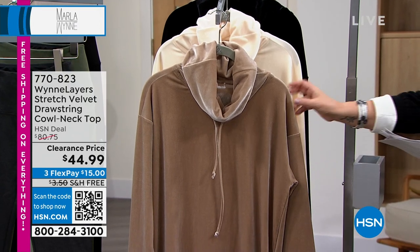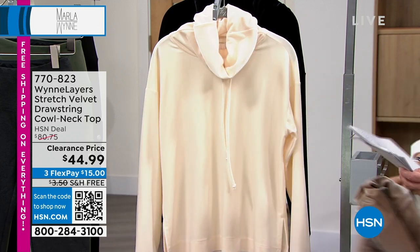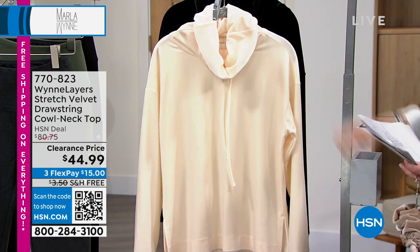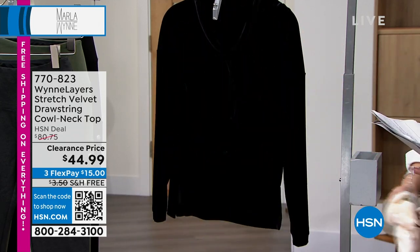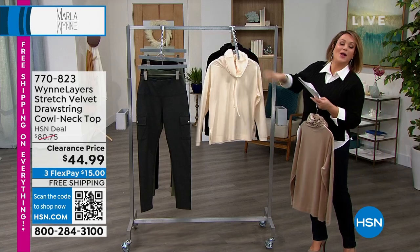Extra small through 3X — that color you're seeing there is your mink, it's beautiful. We also have it available in the ecru, and then there is your black. We're at an almost 50% off sale on this one as well.